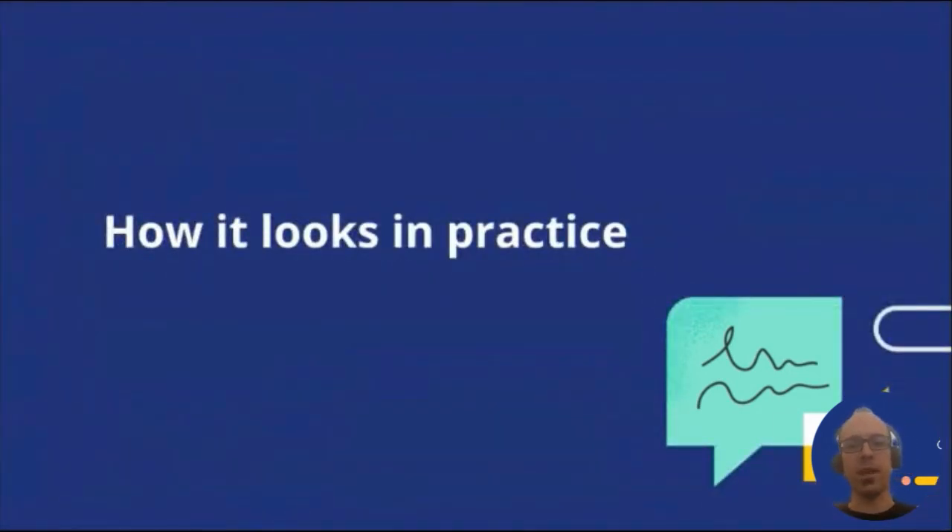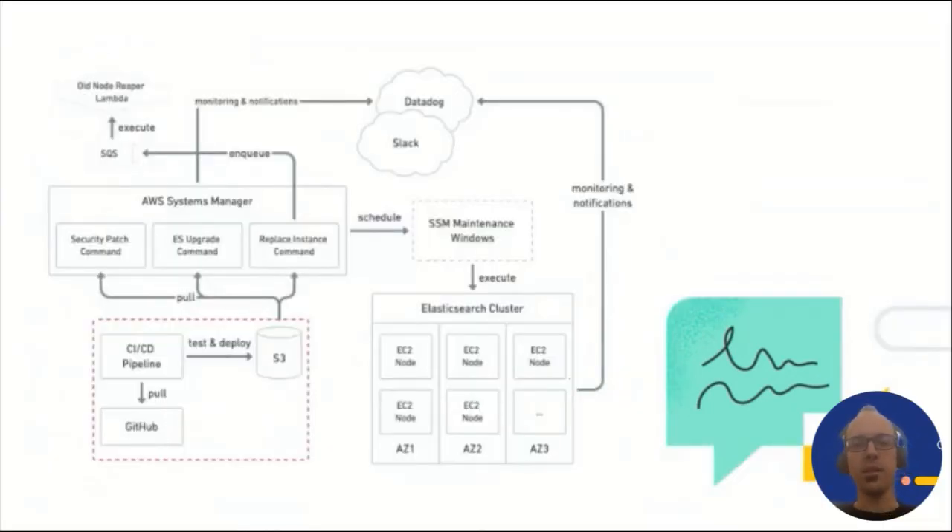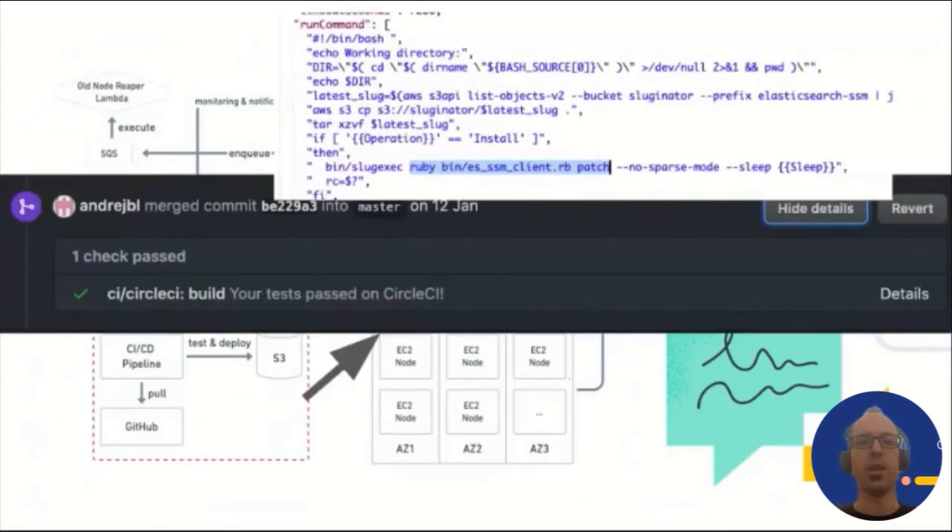So how does our system look in practice? Let's look at a common operation our Systems Manager automation does almost every week: security patching. We keep the code for scripts that interact with Elasticsearch APIs in a dedicated GitHub repo, with a suite of CI tests running on every check-in. The code is deployed to an S3 bucket, and Systems Manager commands pull the latest code before executing any scripts. The scripts are written in Ruby, though SSM is language agnostic. SSM commands on Linux EC2 hosts are Bash script wrappers that can run arbitrary commands on the node shell, calling into various Elasticsearch APIs to check cluster state, set shard allocation settings, and safely stop or start the Elasticsearch service.